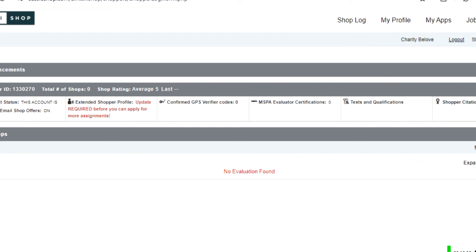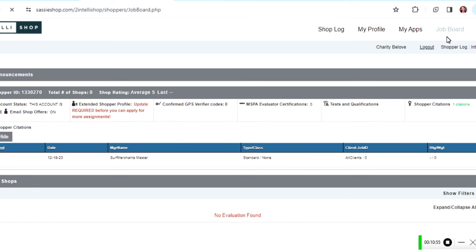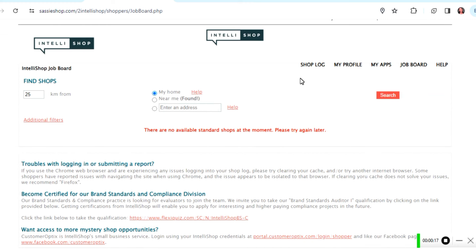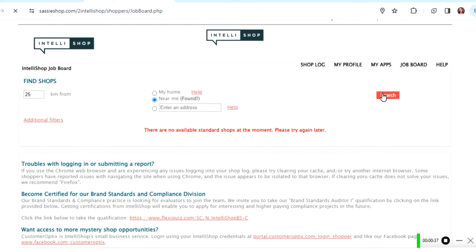I head over to the job board to see if I can get a task or a shopping errand. It says 'Find shops within 25 kilometers from my home' or near me, or you can enter an address. I search and it says: 'There are no available standard shops at the moment, please try again later.' I try the 'near me' option and it still says the same thing — no available shops at the moment.